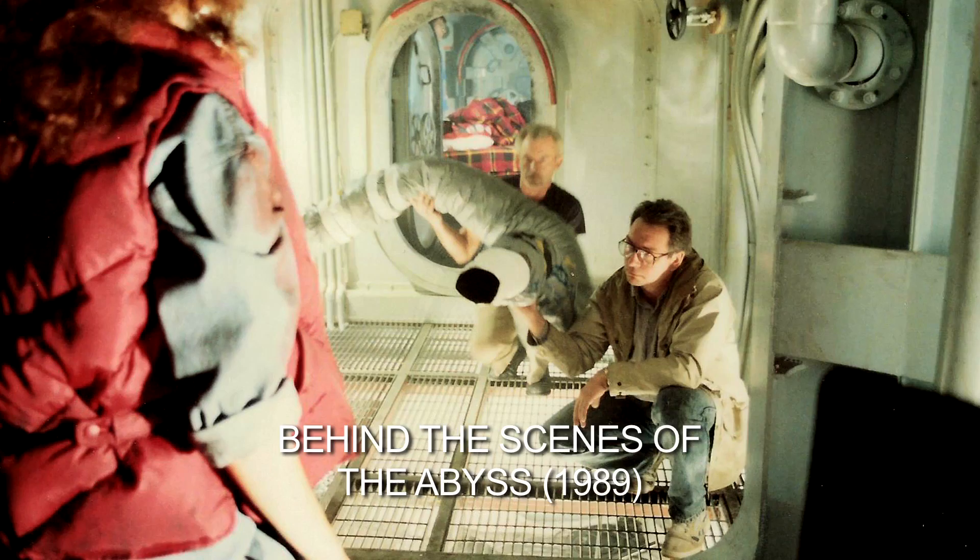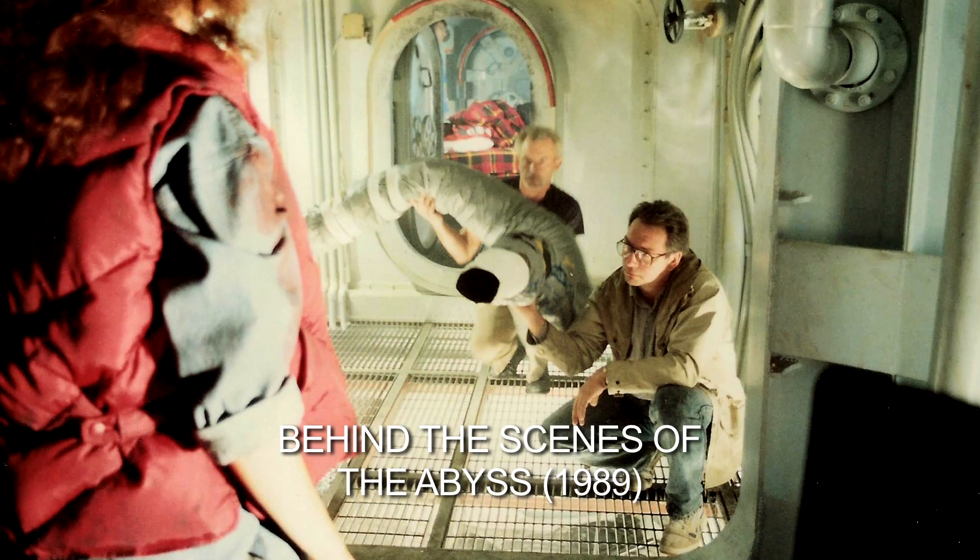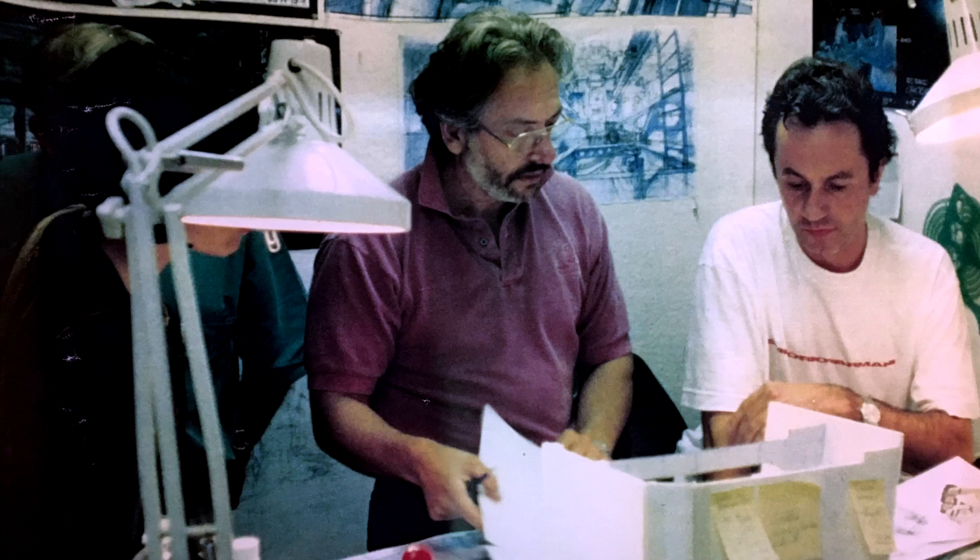At the time I didn't think the digital world could produce anything as realistic as something physically in space, physically in the shot. We had designed a tank on The Abyss, a wave tank, for a storm sequence in that movie, which we never did.